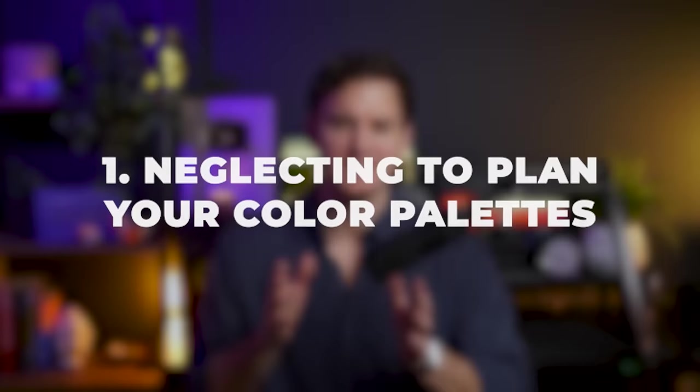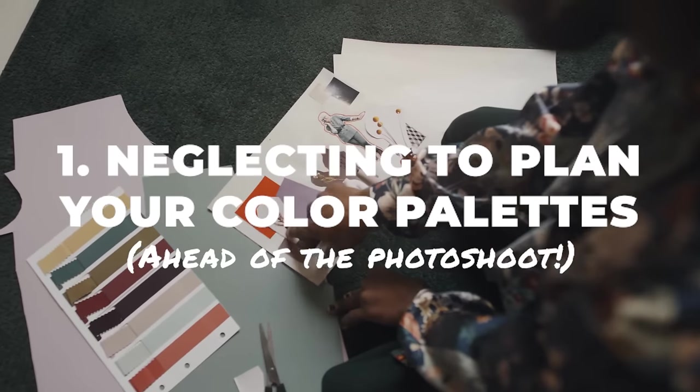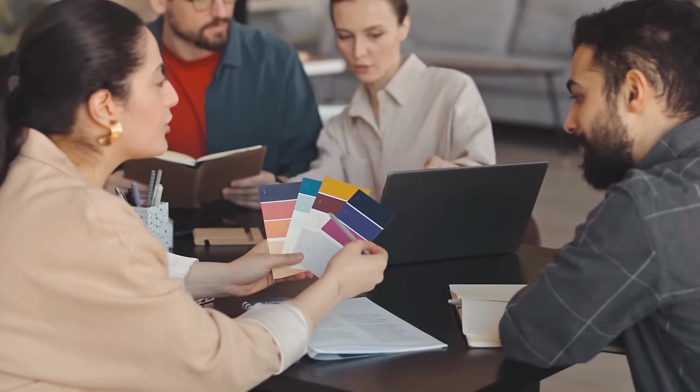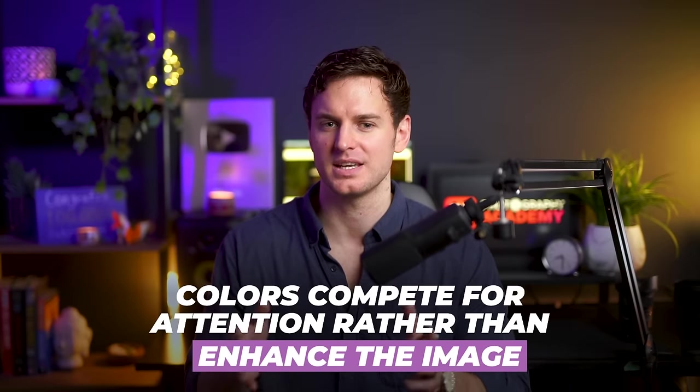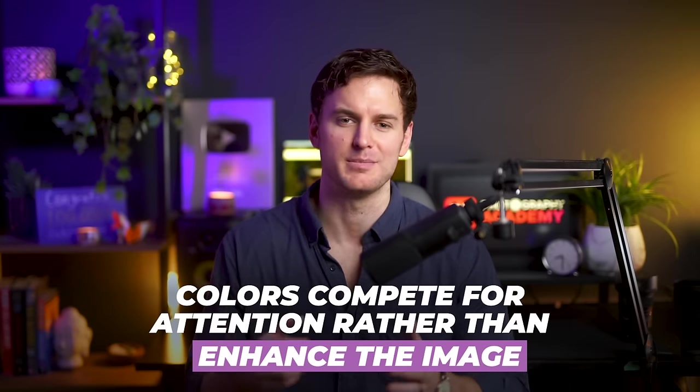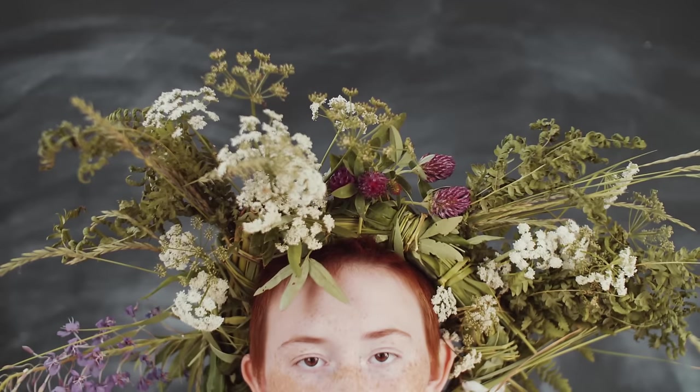The first mistake that photographers make is neglecting the intentional use of color by failing to plan the color palette ahead of the photo shoot. Without the deliberate use of color, your visuals might inadvertently become overly distracting, unattractive, or lack emotional punch. In my experience, planning your colors in advance by considering things like your subject's clothing and how it pairs with the photo shoot environment or location is one of the biggest keys to creating stunning portrait visuals.